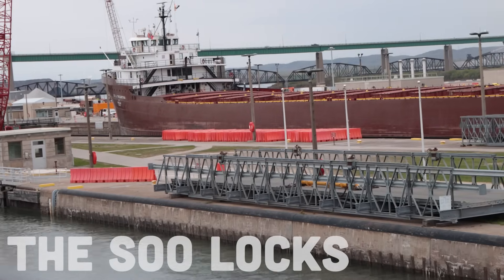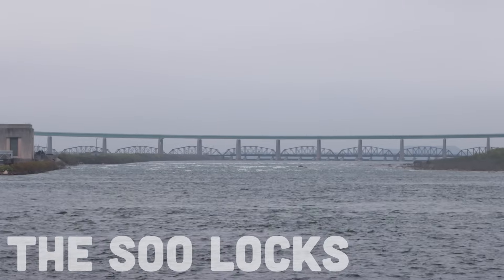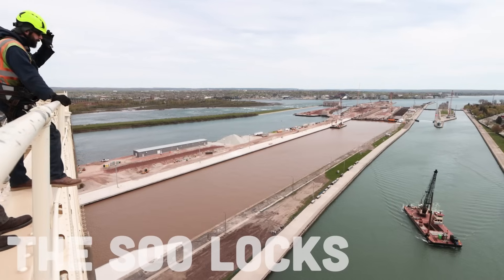Welcome to the Soo Locks. This is the story behind one of the most critical pieces of infrastructure in the United States — the engineering behind how it works, the geology behind why it's needed, and some adventures I would have never thought possible. It's story time.